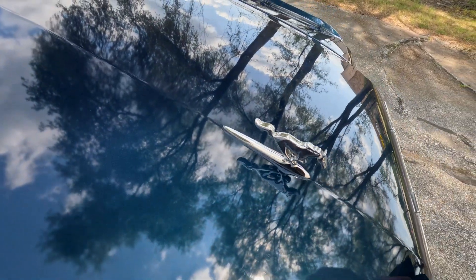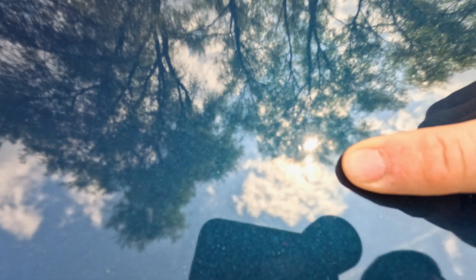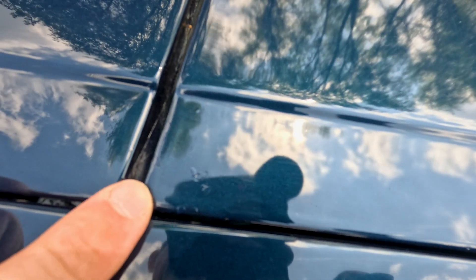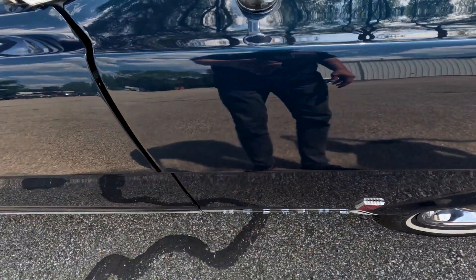You have a dealer-installed hood emblem, which is kind of unique — you don't see them very often on these Mustangs. There is a little dimple and a small ding in the hood, very minor. There might be a little stone chip here and there — as mentioned, this car has some age to it. There's also a little bit of a rub on the hood and some very light scratching.